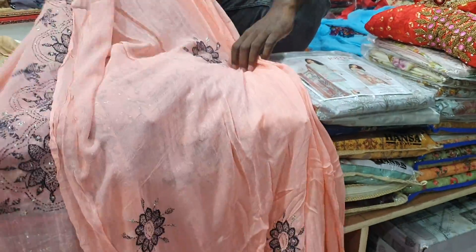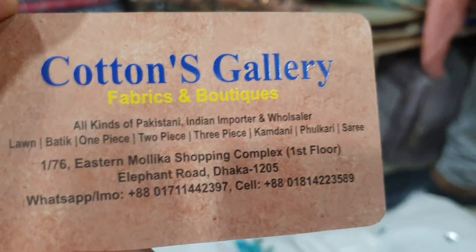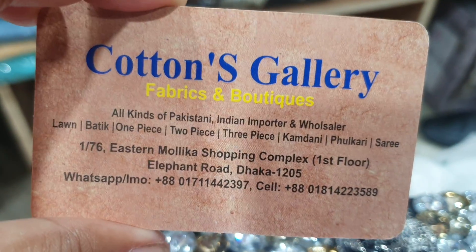This is the Cotton Gallery, Fabrics and Boutiques. So let me stand for the first word at the number shop.